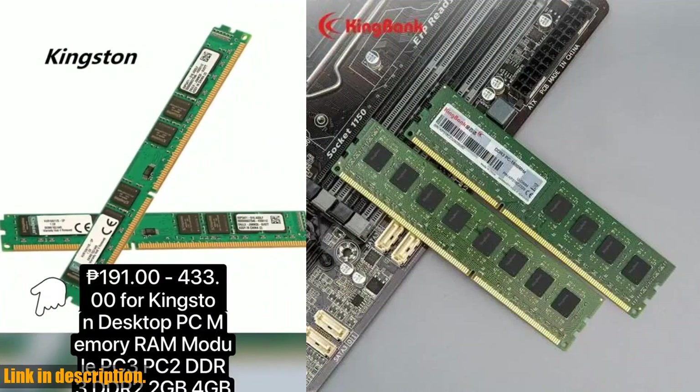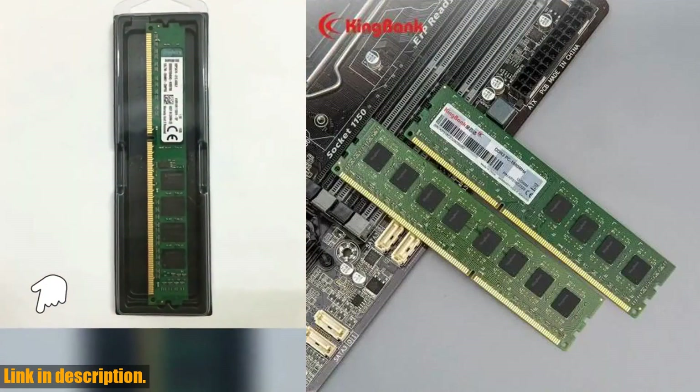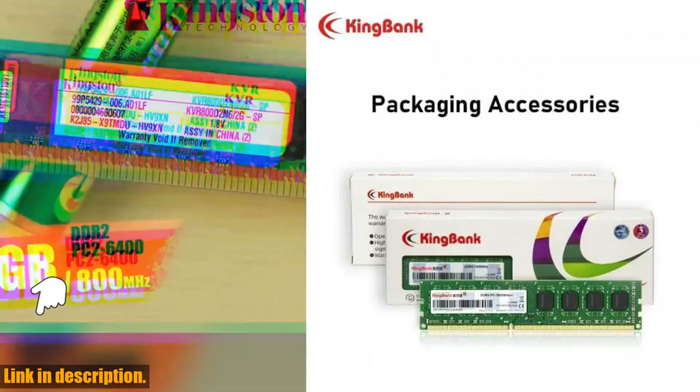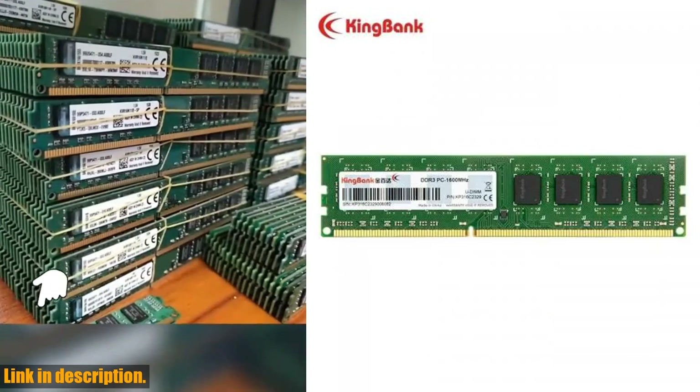If you need multiple memory modules, the dual-channel design ensures efficient data transfer. Please make sure to check the compatibility of your motherboard and CPU with the DDR3 8GB 1600MHz 240-pin 1.5V UDIMM.